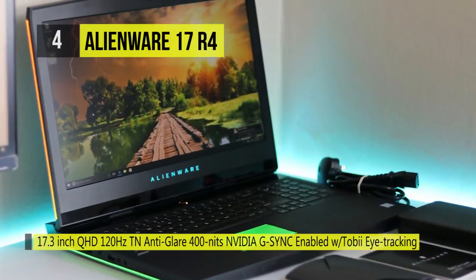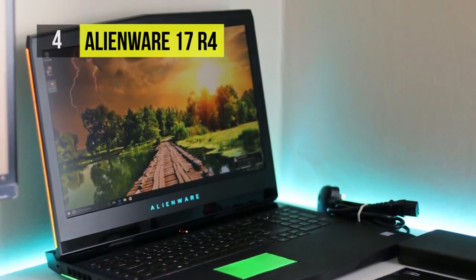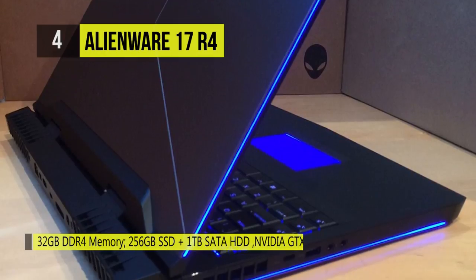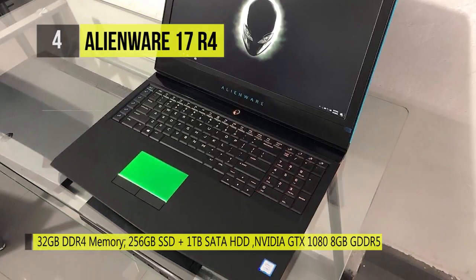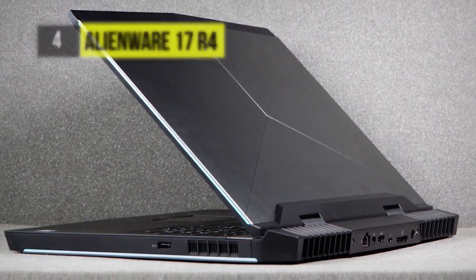The steel backplate offers rigidity and uniform feedback. Powering it is the 8th generation Intel i9-8950HK, an NVIDIA GeForce GTX 1080 OC with 8GB GDDR5X, 32GB of DDR4 memory, and a 512GB PCIe M.2 SSD for unrivaled performance.